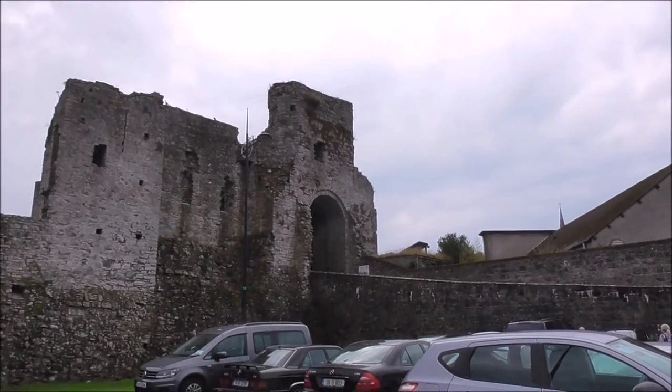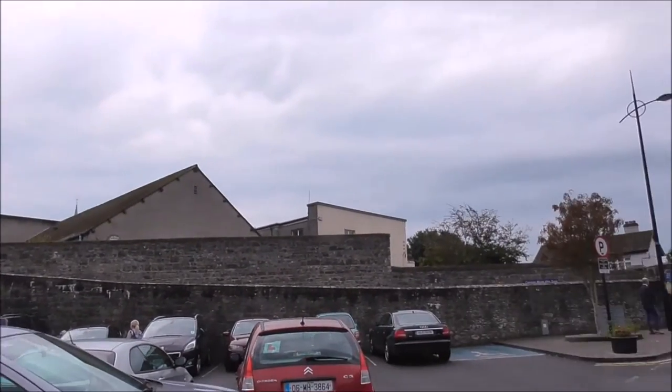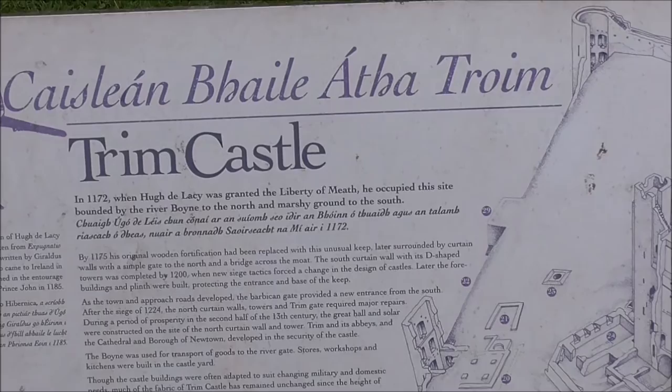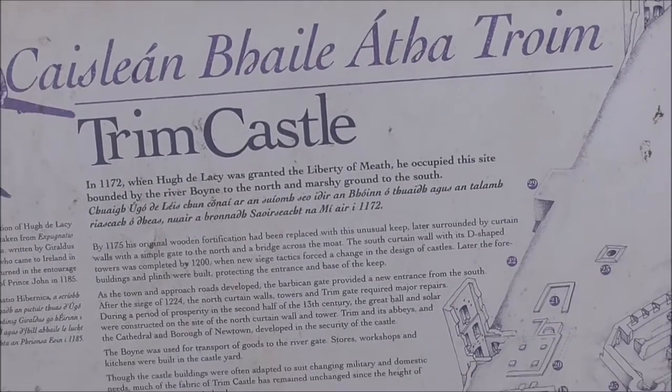Portcullis just up here. This castle was used in Braveheart with Mel Gibson. Trim Castle, 1172 — Hugh de Lacy.